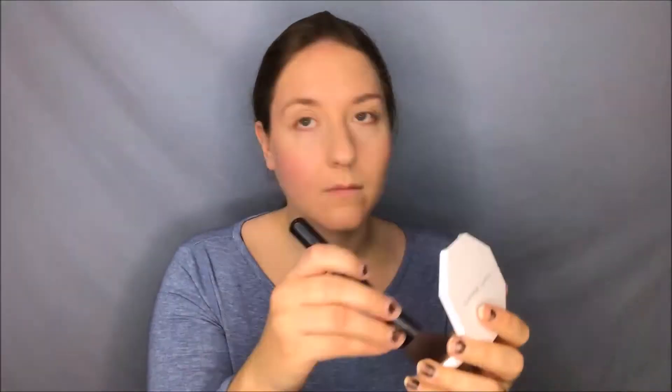For my powder highlight today we're going to go with Lightning Dust and Fire Crystal. I think I'm going to use a little of both, as is generally how I like to wear this one. These are just stunning highlighters — I really enjoy them.